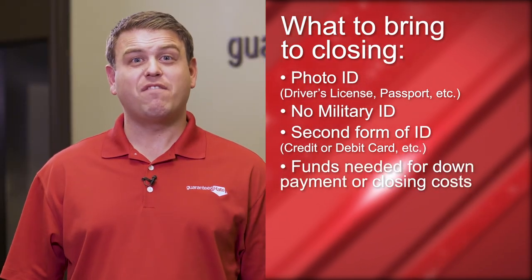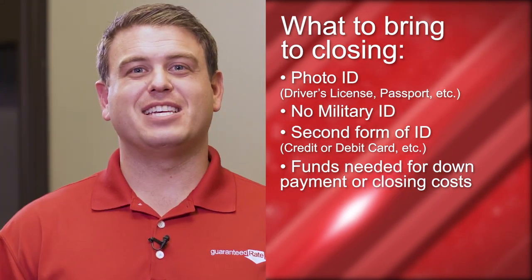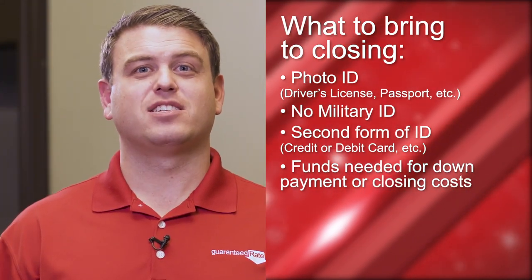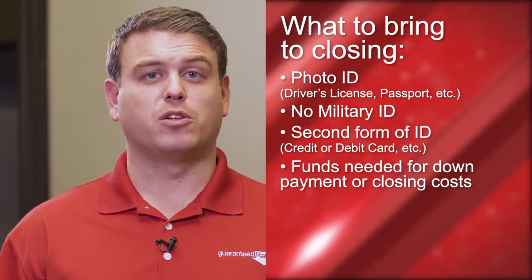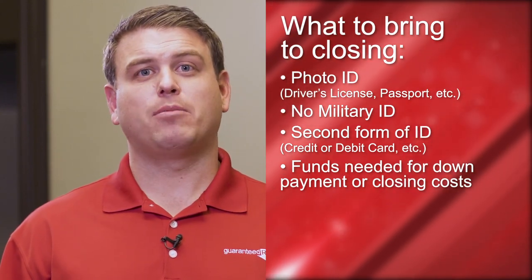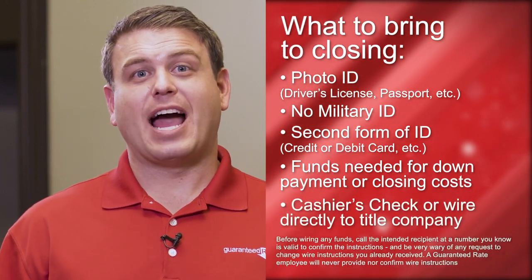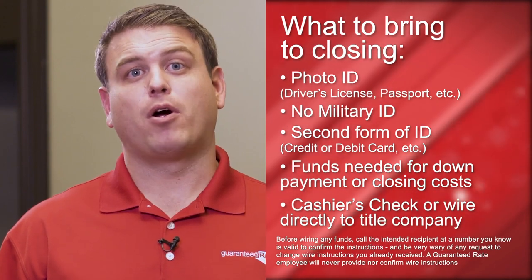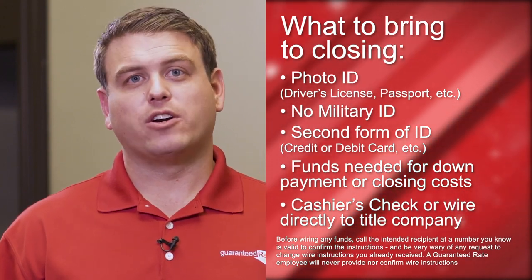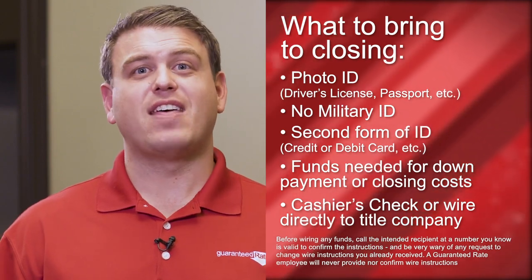Also make sure to bring any funds needed for closing — for down payment or closing costs. You should have received an email from one of my licensed sales assistants containing your final closing disclosure. That email and document show how much is needed at the closing table and provide instructions. You either need to bring a cashier's check made out to the appropriate party or send a wire directly to the title company. All that information can be found in that email.